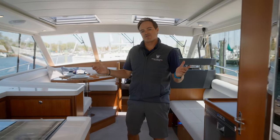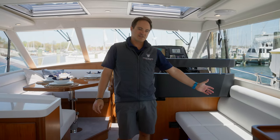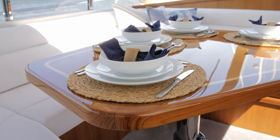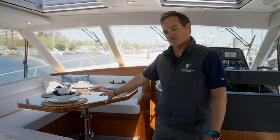Moving further forward in the salon of the M47, we've got two large seating areas: a bench settee off to the starboard side and over to port a full wraparound settee — plenty of space for dining or board games with the family in the evening. It also drops down into an additional berth for extra guests.